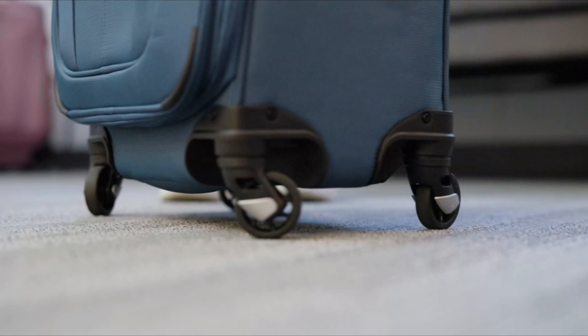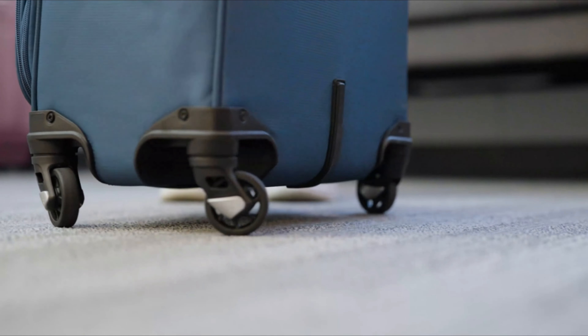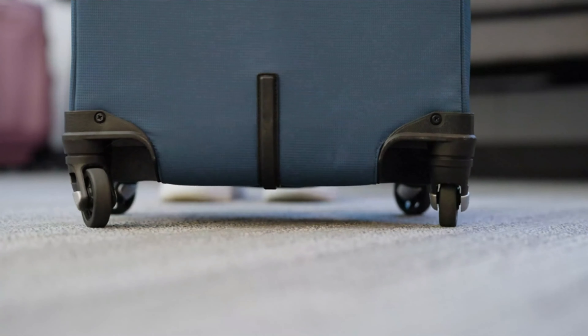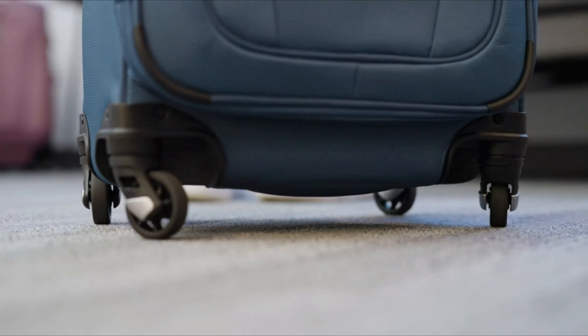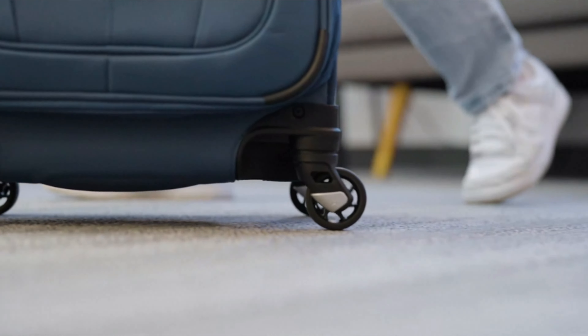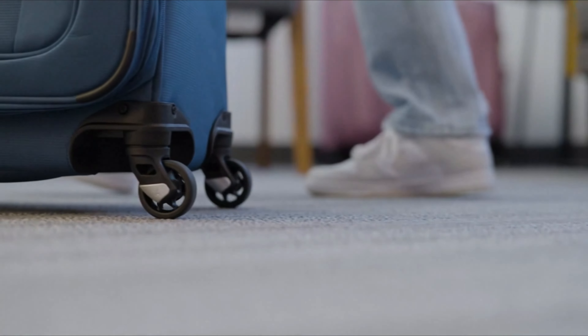This model isn't the most stylish spinner luggage on the market. However, it gets your gear from point A to point B, which is the most crucial part. After all, how often will people look at your bags anyway? For those who need something smooth, reliable, and simple, this might be the best carry-on luggage for you.